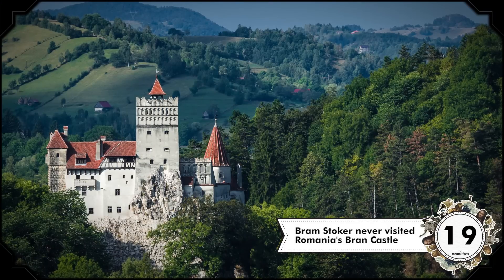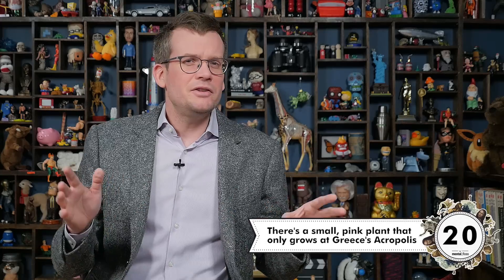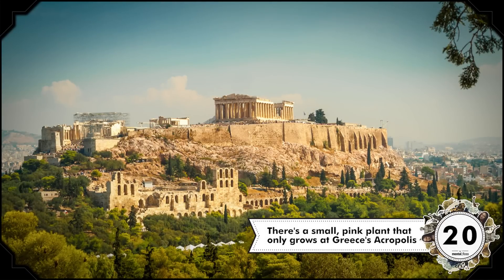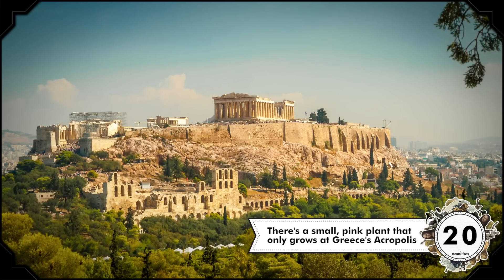Bram Stoker, author of Dracula, never actually went to the famous Bran Castle in Romania. He may have seen pictures and people believe Dracula's home was based on it, but there's no confirmation of that even. There's a species of plant that grows only one place in the entire world — the Acropolis in Greece. It's pink and just 20 centimeters tall, but we don't know exactly where it can be found because they don't want tourists investigating.